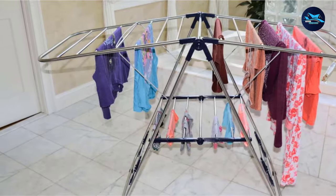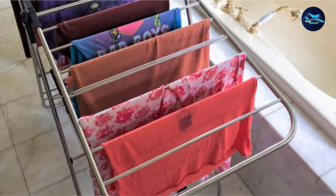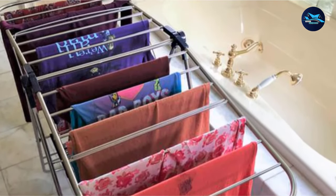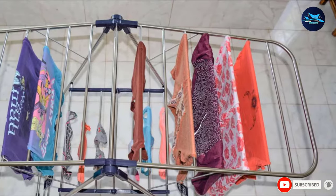When not in use, the rack folds to a slim size that can be stored in a closet or out of sight. The Cressnall Heavy-Duty Clothes Drying Rack is a solid choice with large capacity, earning it our spot as the best overall drying rack.